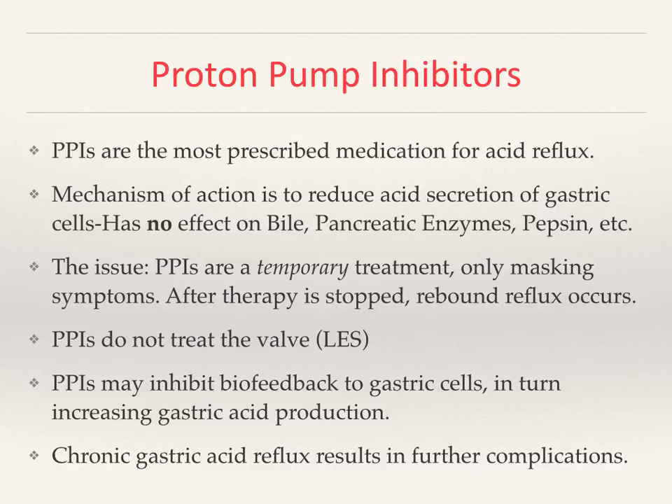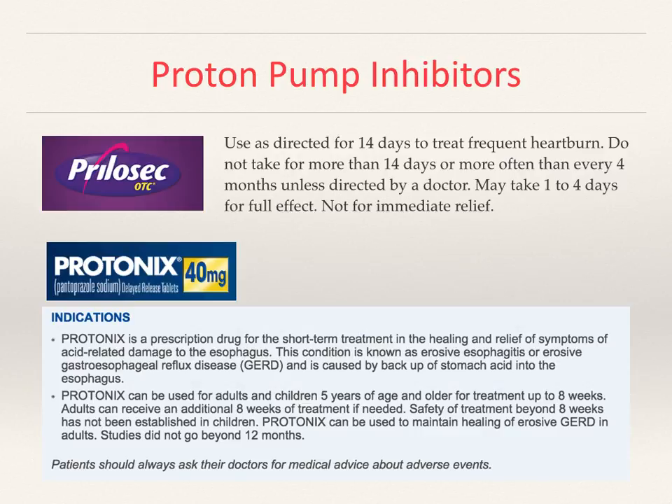Chronic gastric acid reflux results in further complications, as briefly discussed — such as recurrent pneumonia and asthma. In adults who may have no other risks, there are also anatomical issues such as ulcerations, stricture, shortening of the esophagus, and eventually Barrett's esophagus.